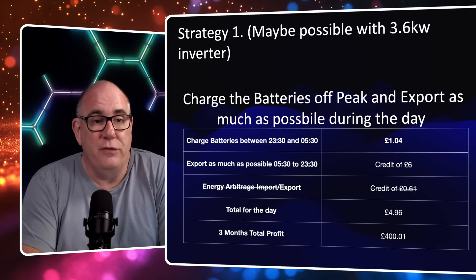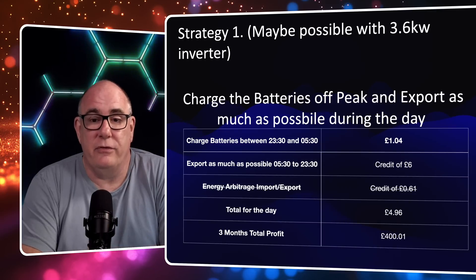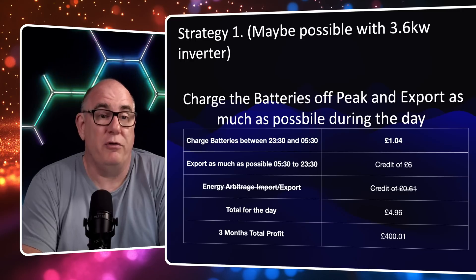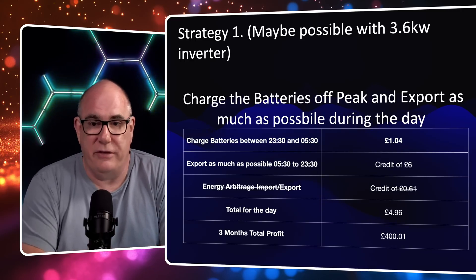If we did that over the three months of May, June, and July, we would make a profit of about £400 - four hundred pounds and a penny. No real difference there compared to yesterday.